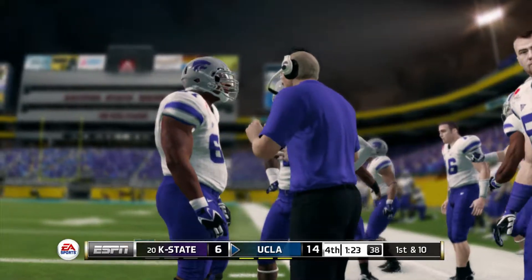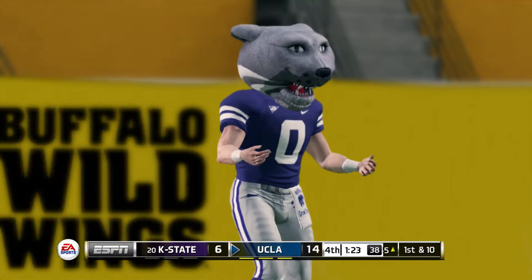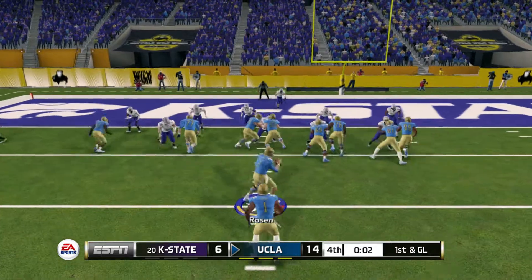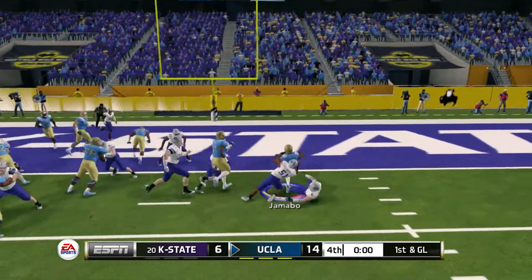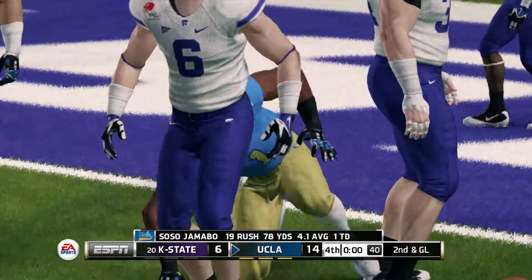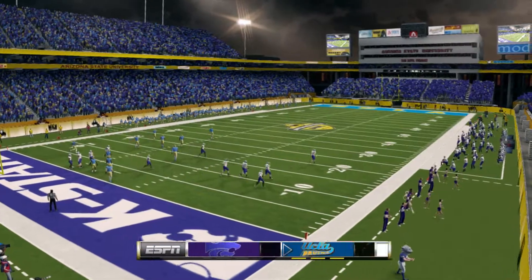He hits him hard at the 45. Kansas State's called their final timeout. The offense right now just can't get going. Tackle made at the two-yard line.